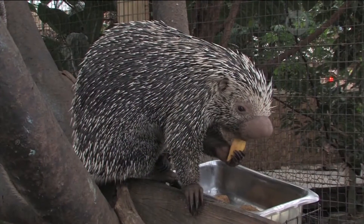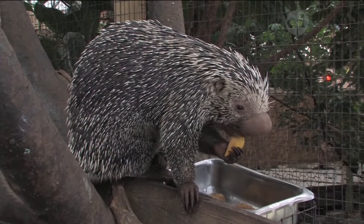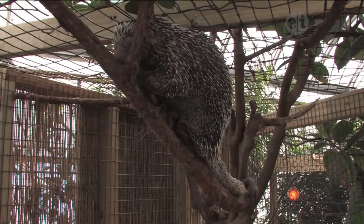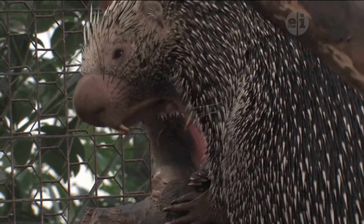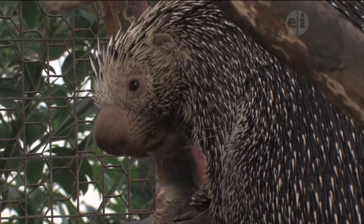Prehensile-tailed porcupines are classified as least concern for their conservation status, and that means that they're doing really well in the wild. They're not really under threat as of this point, so that's really good. They're also relatively easy to keep and breed in captivity, which helps maintain their conservation status.